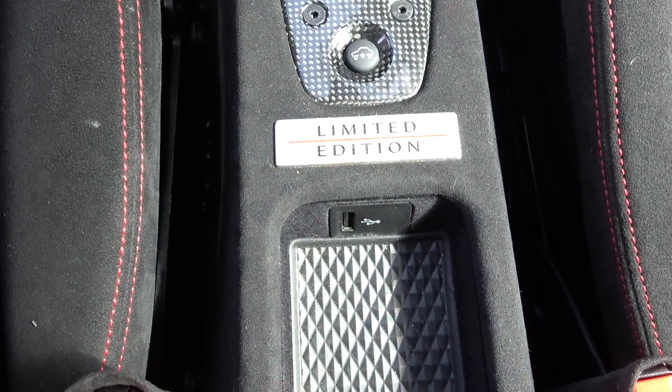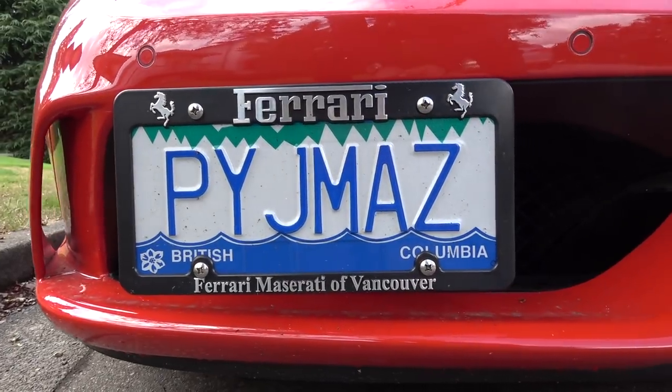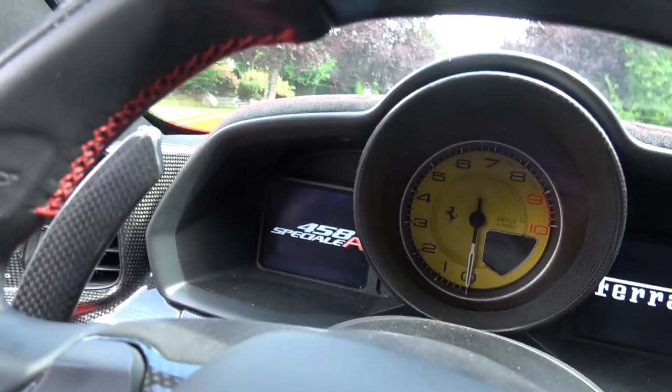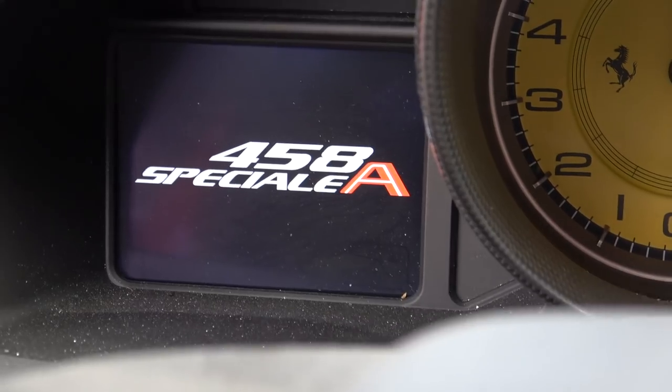It's just reminding us on the central console that it is a limited edition car. Ferrari famously do not say what number the car is — they'll only say that it is one of 499. In my TDF it says exactly the same thing: one of 799. But it is reminding you that this engine won best performance engine of the year 2011, 2012, and 2014. I'm actually not a big fan of that badge, but still, it is reminding you that you're in something special.